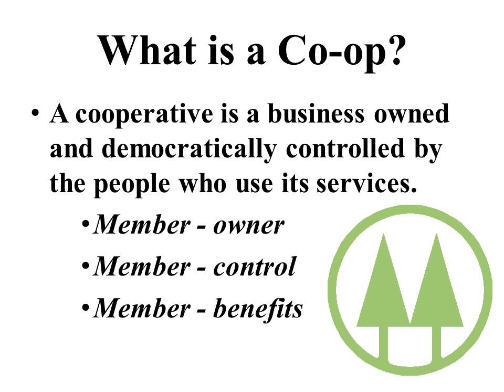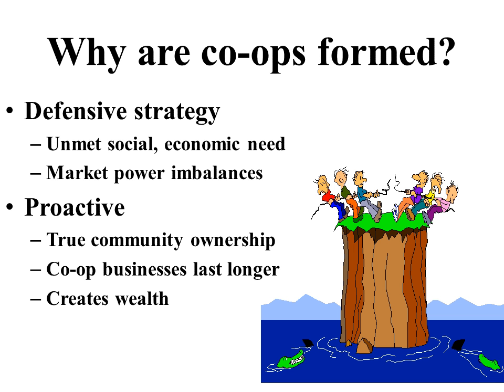Let's talk about why co-ops tend to be organized and why they are formed. Historically, it has been a defensive strategy — people coming together to form cooperative businesses to meet some unmet social or economic need, or to address some type of market imbalance or market failure. But nowadays, more and more people are organizing cooperatives for proactive reasons. They're interested in true community ownership. We have good data that co-op businesses tend to last longer than conventional businesses, and cooperatives create wealth for members and for communities.